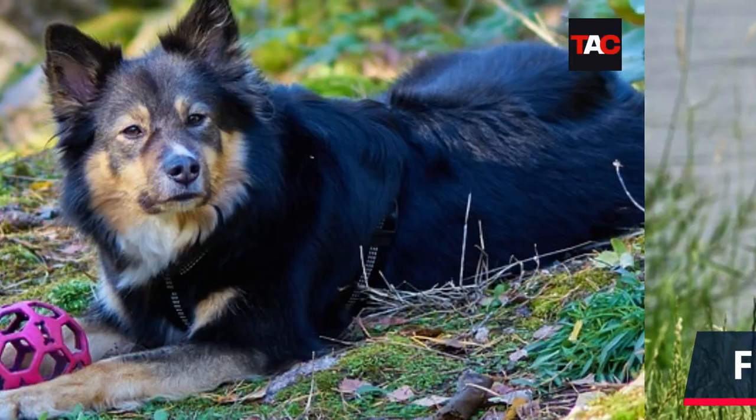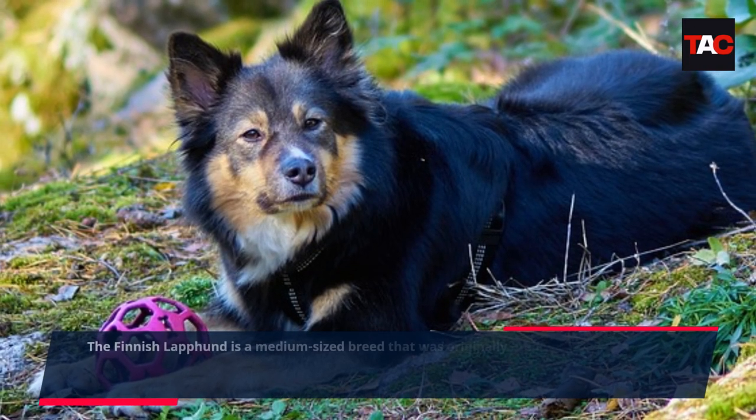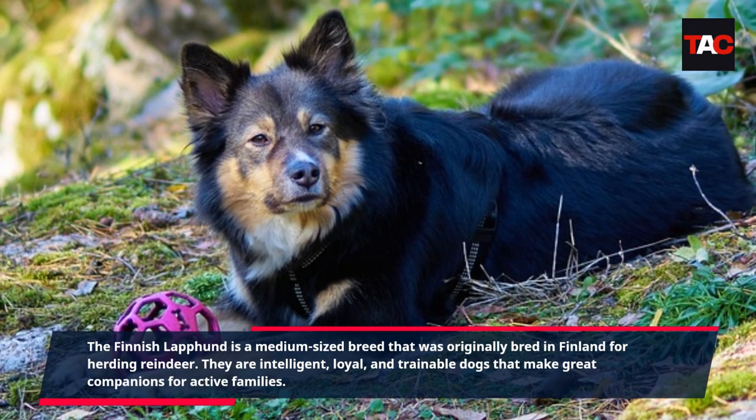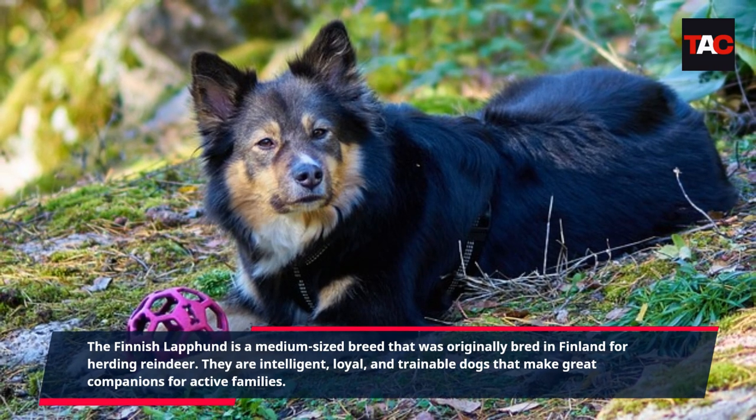Finnish Lapphund. The Finnish Lapphund is a medium-sized breed that was originally bred in Finland for herding reindeer. They are intelligent, loyal, and trainable dogs that make great companions for active families.